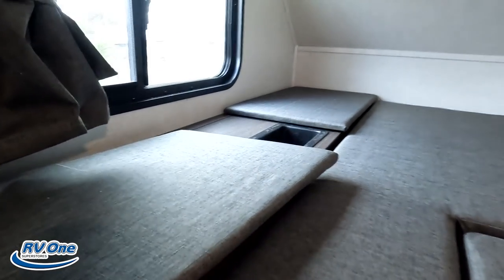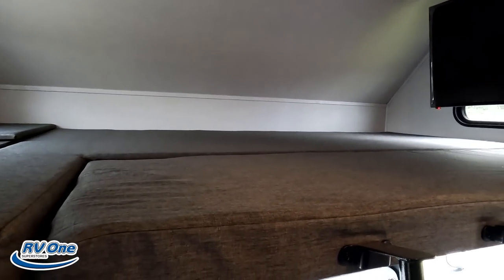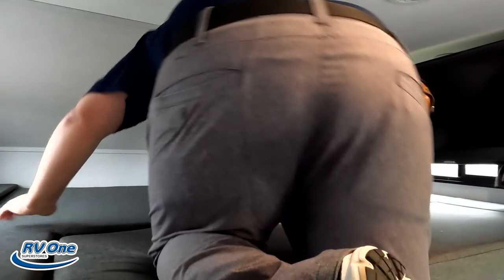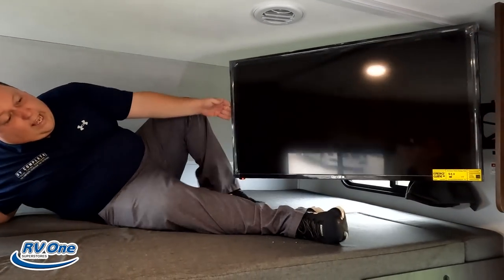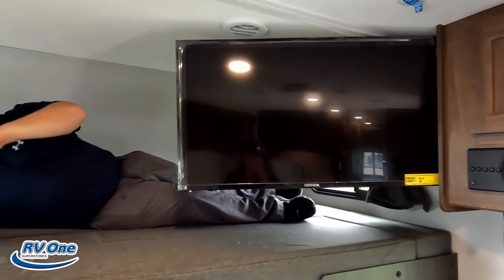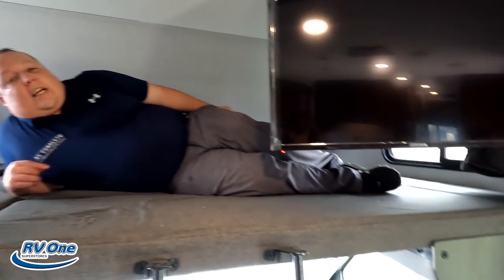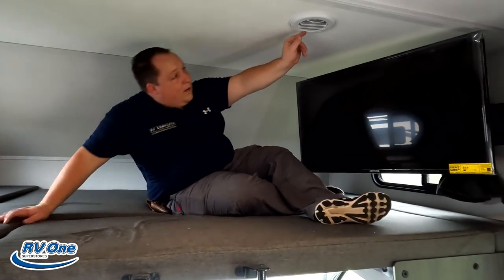Cute little storage cubby in there. We've got a window, a privacy curtain, and a ladder to go up — 440 pound capacity. You've got a TV right here that does swing out. A little privacy curtain. Kids love that. Two side windows — that's good so it gives you nice cross ventilation. And the air conditioning duct is right here, so if you do have it closed off, the AC is going to continue on.